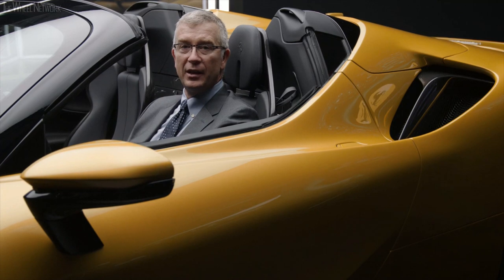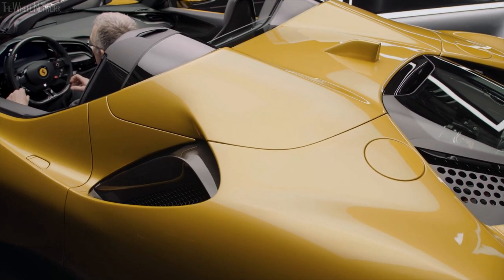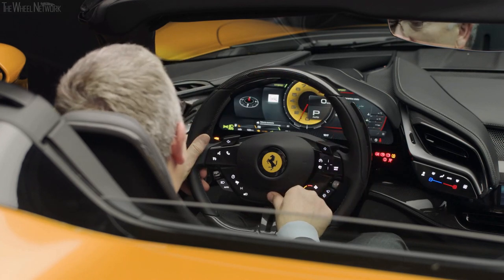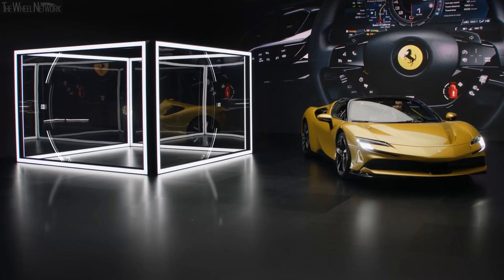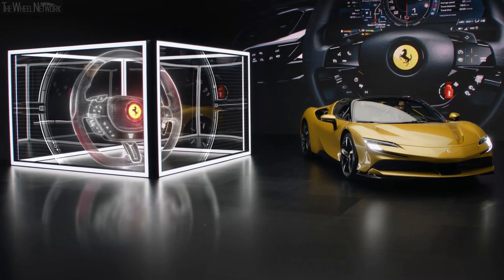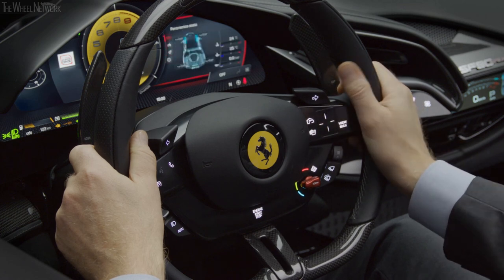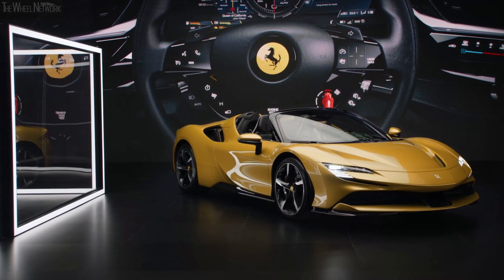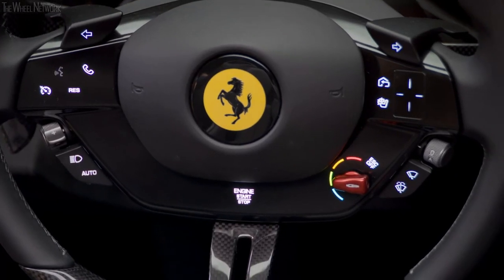Everything is engineered to meld the driver and the car together — two bodies, one soul — to discover the ultimate essence of pure driving emotion. This connection starts as soon as you sit in the car and start the engine. Everything is designed on the philosophy: eyes on the road, hands on the steering wheel. You control almost everything without having to move your hands from the wheel, either with the trackpad or with your voice. 'Ciao Ferrari' is the wake-up word for voice recognition, from which you can control the climate, music, or make phone calls — so you can just concentrate on driving.